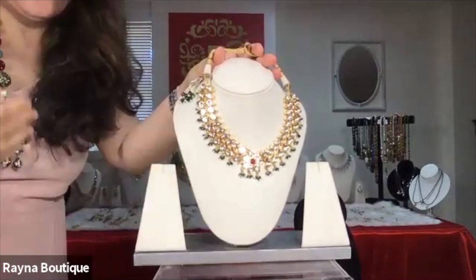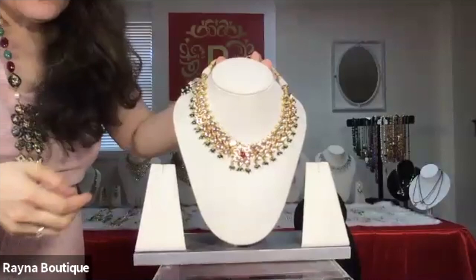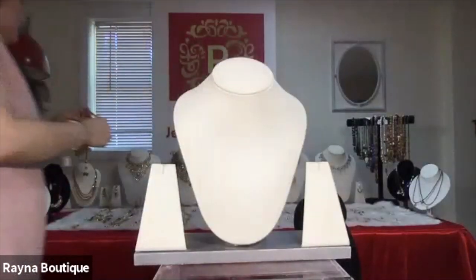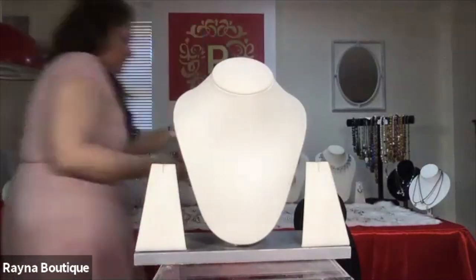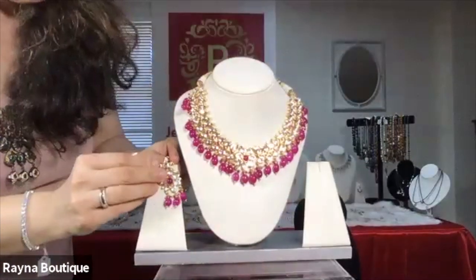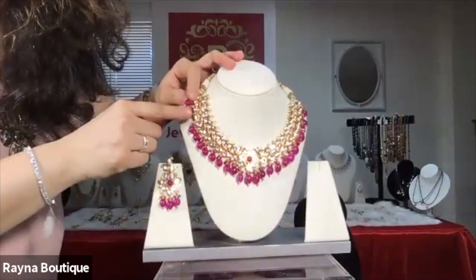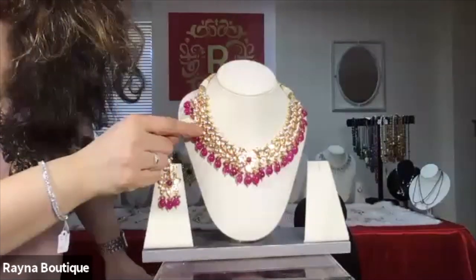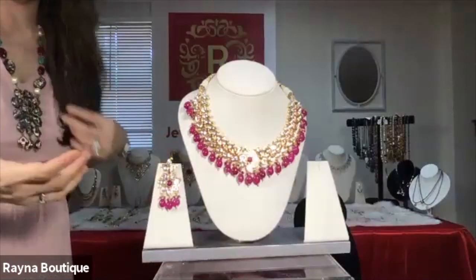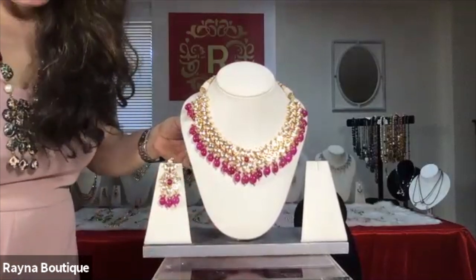Please let me know through chat if you feel I'm going too fast and you'd like me to keep the jewelry on for a longer time. This is another beautiful piece of jewelry — the Kundan with the drops. It's very intricate work. It has CZs in the center, and then it has these pinkish red, ruby color drops. The number to this piece is R11.